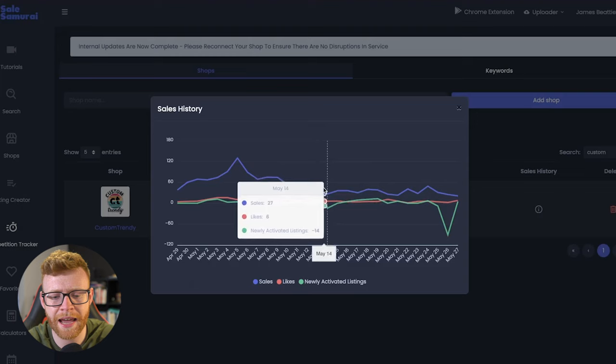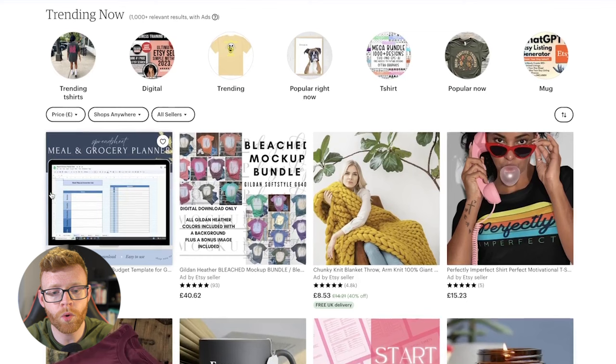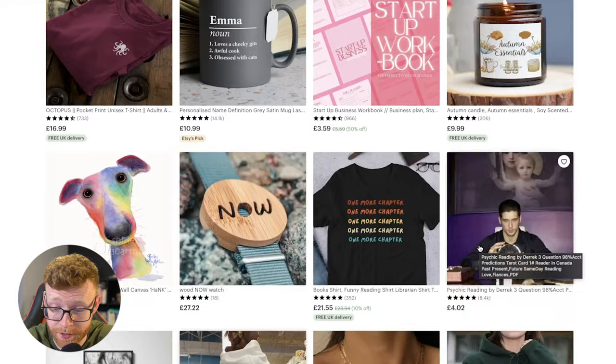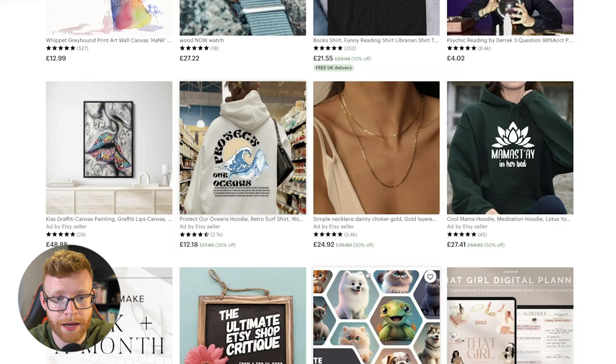So how did I go about finding this store? I simply go over to the trending now section on Etsy — I'll leave a link down below, but you can also just type in 'trending Etsy' on Google. Every once in a while I come through here and see if there's anything that catches my eye. I only really sell digital or print on demand products — things like T-shirts, hoodies, prints, digital products, and cards. When I was scrolling through, one that caught my eye was 'Protect Our Oceans,' and that's how I found this store.